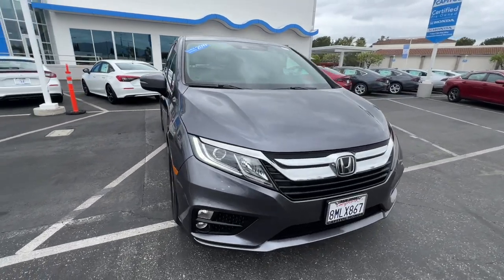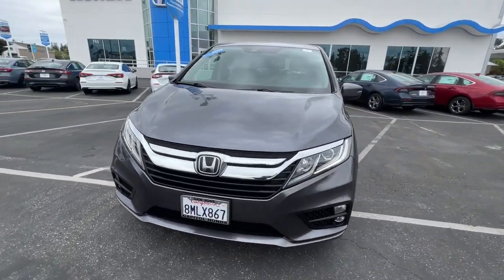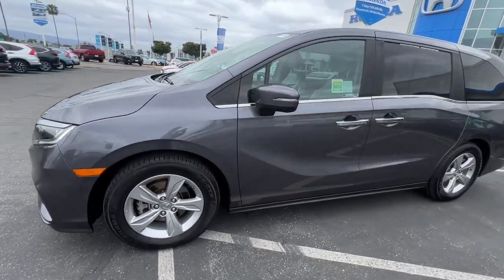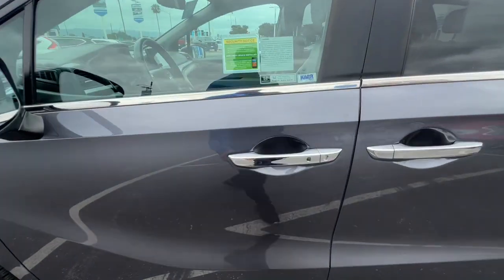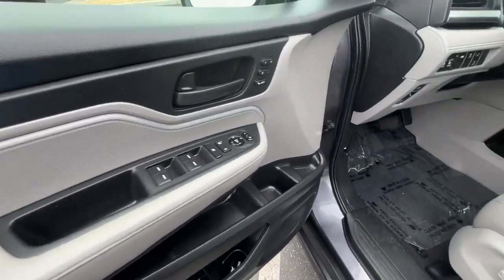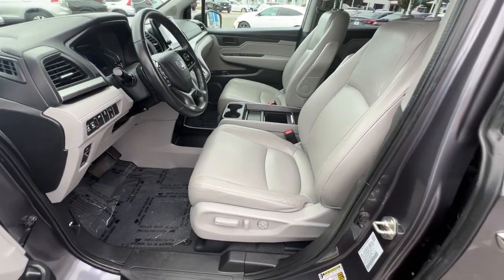These are just some of the great options this vehicle comes with: Apple CarPlay and/or Android Auto, pre-collision system, navigation system, keyless entry, moonroof, power passenger seat, heated mirrors, fog lamps, backup camera, and satellite radio.